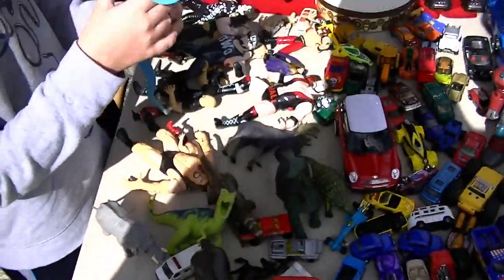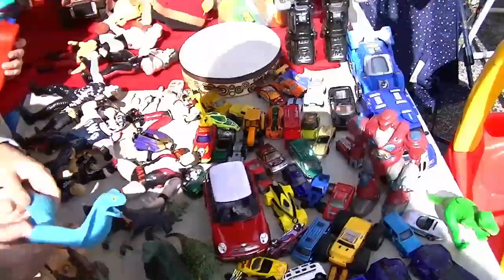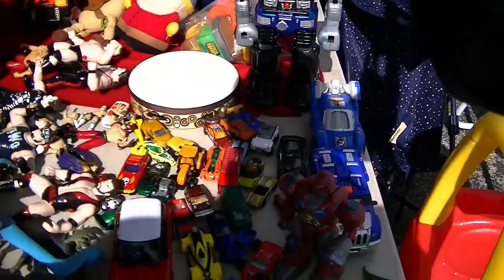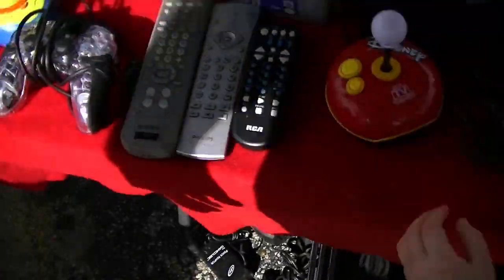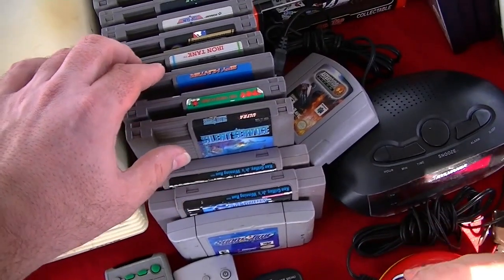That's it for the before-the-flea-market section. Please enjoy us walking around. They have the weird... I like the giant robot. That's pretty cool. I'm a robot! Spine everywhere.